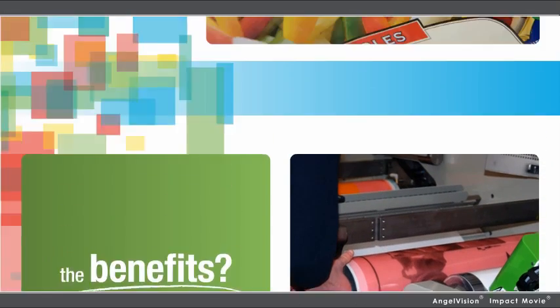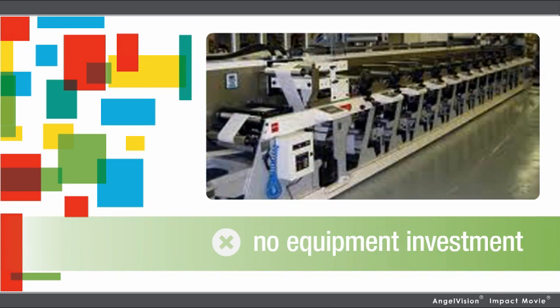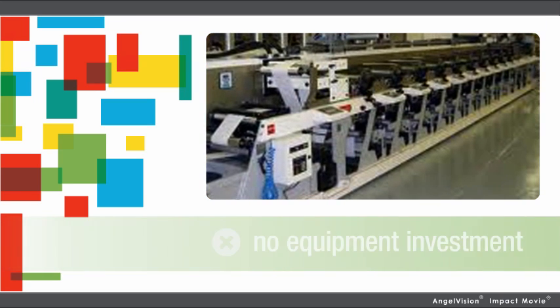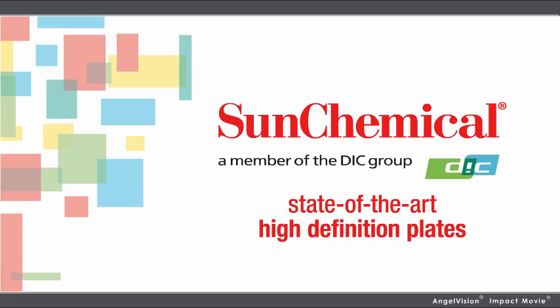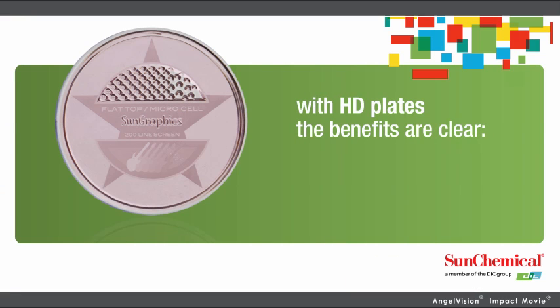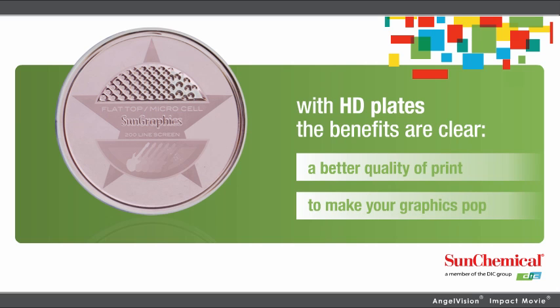The benefits? End users will see dramatically improved graphic quality without an investment in new converting equipment. All this is possible with state-of-the-art high-definition plates from Sun Chemical. With HD plates, the benefits are clear — a better quality of print to make your graphics pop.